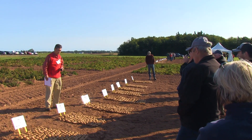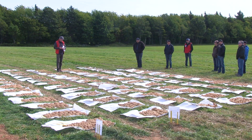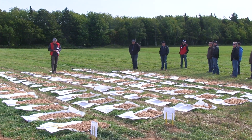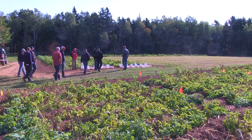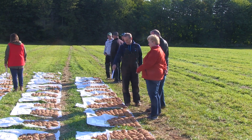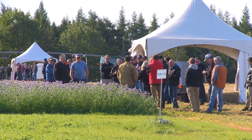Today we have more than 23 new varieties to share with the growers and let them know exactly how they work. At the same time we have other trials where we're testing different products and different technologies for seed production as well. So we hope that growers will have a very productive day today.